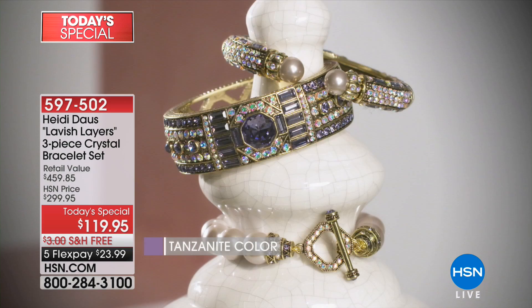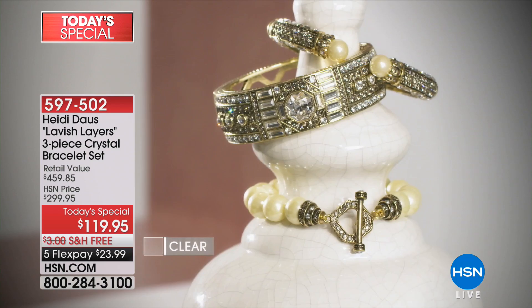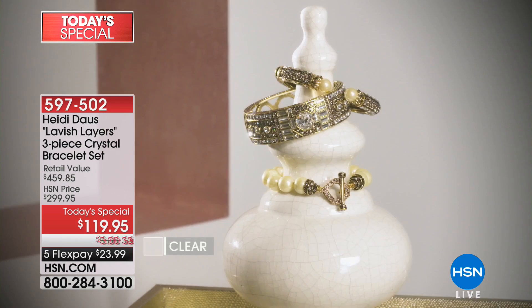At this point it is very final call on the tanzanite — my personal absolute favorite color. It's just mesmerizing, and the aurora borealis accented around it will absolutely take your breath away.